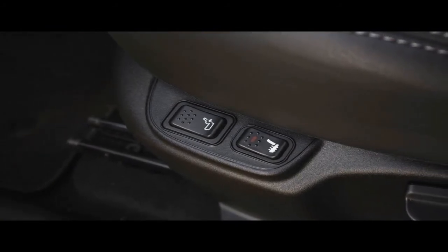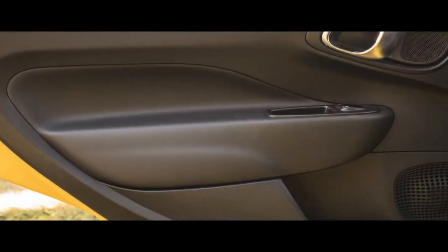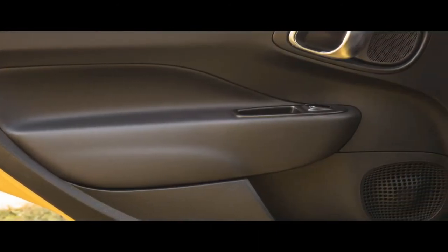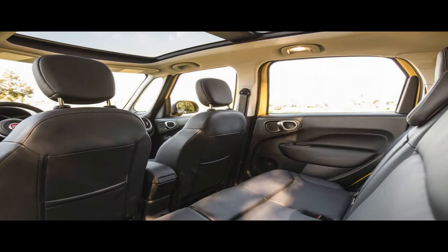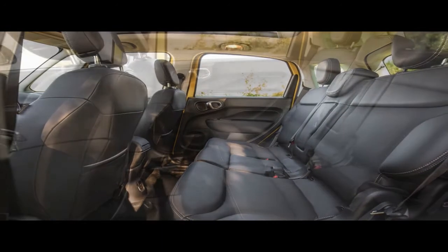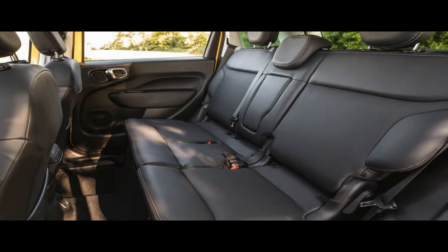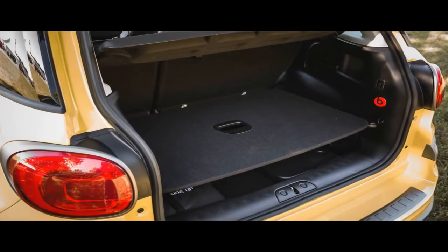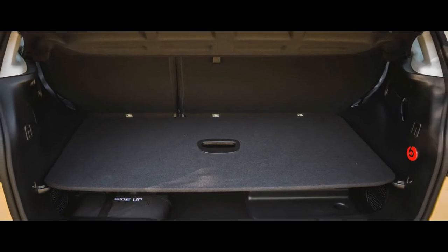What we like: the new front ends are a collective improvement, particularly on the dressier Lounge trim level. The interiors also look better and work more effectively with their new infotainment systems and relocated shifter and cup holders. The cabin is incredibly roomy, and the 500L's dual glove boxes are rather handy, sandwiching a recessed shelf for miscellaneous items such as handheld electronics or headphones. Outward visibility remains stellar thanks to those huge windows.